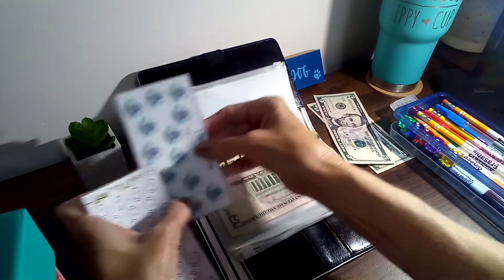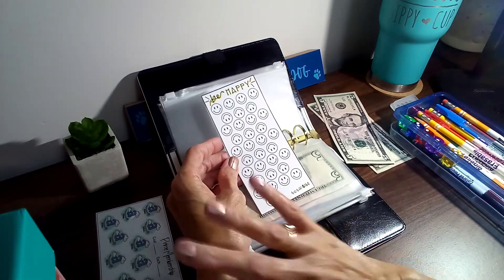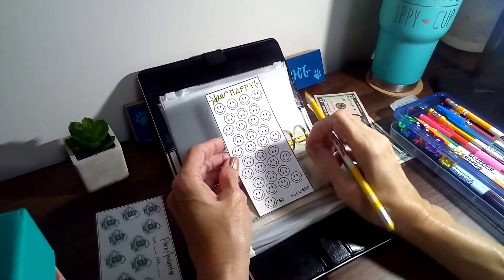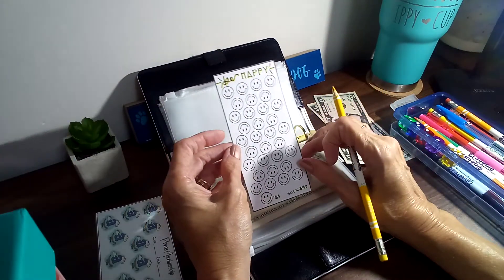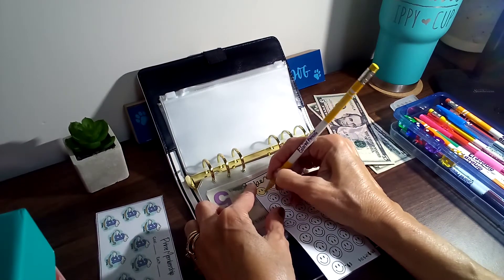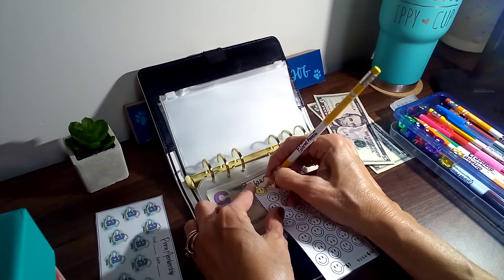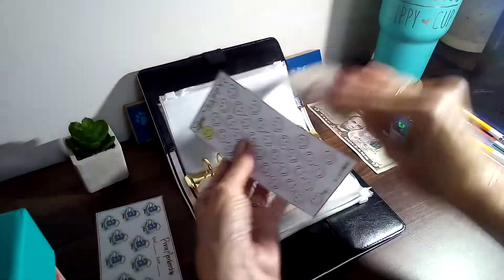The next one I'm going to use for my husband's truck payment. I saw this one and it just made me smile. It says 'Be Happy, Don't Worry' — I'm going to be happy now! Each of these are going to be five, and I'm just going to use this for his truck payment. Because I know when I fill in this paper, I'm going to be smiling. So this one is going to be for the truck.